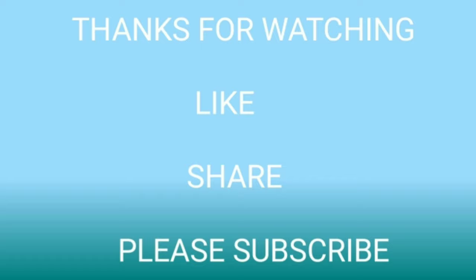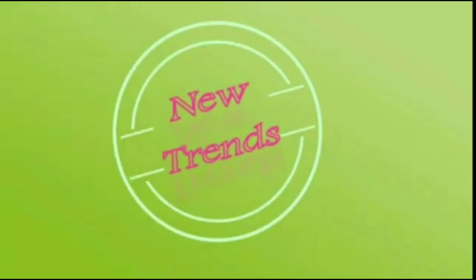All the necklaces are collected from open sources and websites. I hope you like this collection — please don't forget to click the bell icon and like, share, and subscribe to our channel. Thanks for watching.